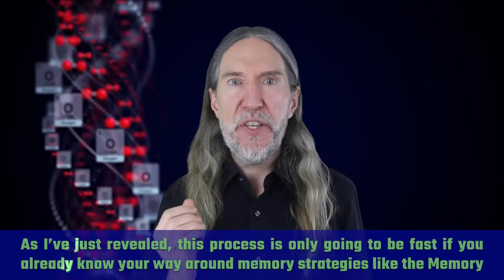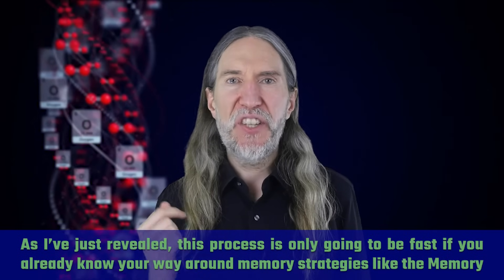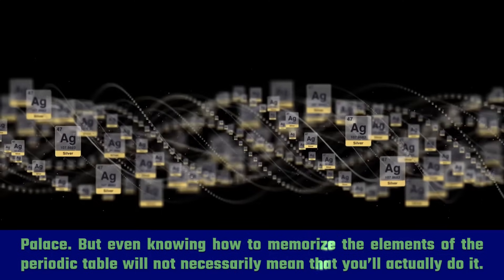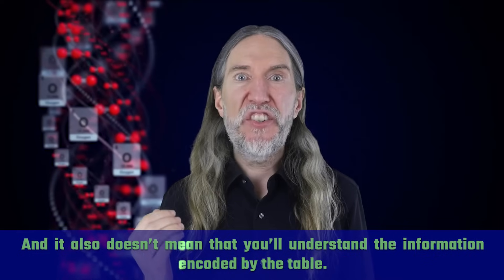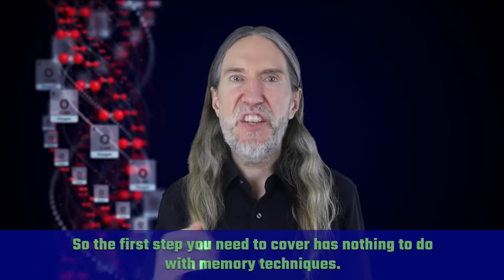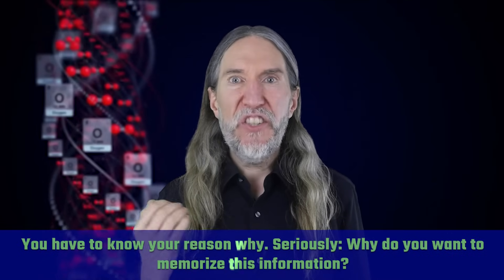As I've just revealed, this process is only going to be fast if you already know your way around memory strategies like the memory palace. But even knowing how to memorize the elements of the periodic table will not necessarily mean that you'll actually do it, and it also doesn't mean that you'll understand the information encoded by the table. So the first step has nothing to do with memory techniques — you have to know your reason why.